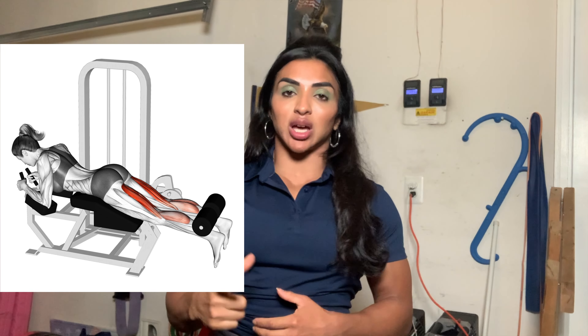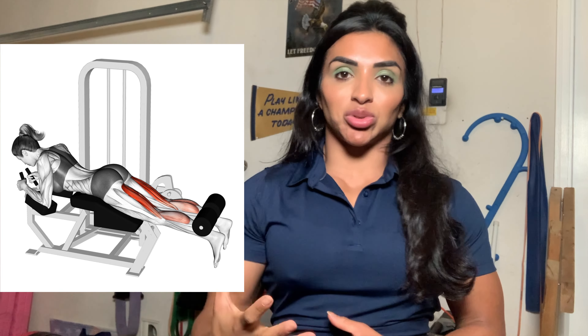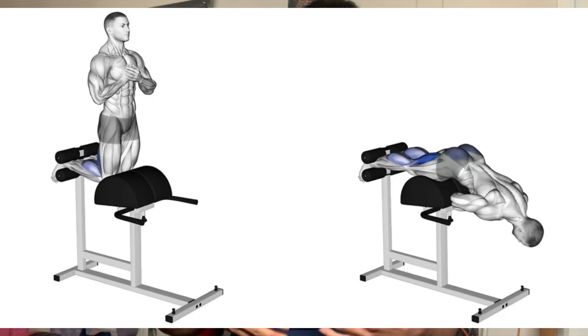Some of my favorite exercises are actually at a gym, specifically the hamstring curl machine — specifically the one where you lay down. It really gets a really good pump into the hamstring. I do that a lot: heavy weight, lots of volume, a lot of pumping blood into the hamstring curl.